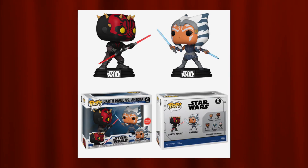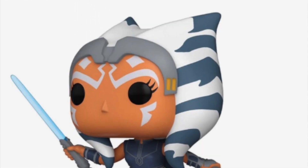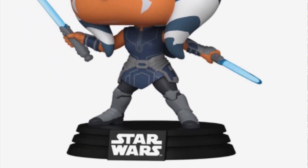Coming in at number seven on my list I have the GameStop exclusive two-pack of Darth Maul and Ahsoka Tano. I like the way Darth Maul looks — going through the different Clone Wars Darth Maul pops, they're kind of similar. You have the one with the double saber, the one with the saber and dark saber, and then this one where he has the double saber out in more of a battle pose, which is really cool. Ahsoka looks great in this two-pack as well. I think that is one of the better Darth Maul pops we've seen.